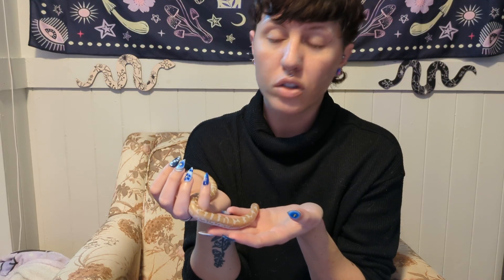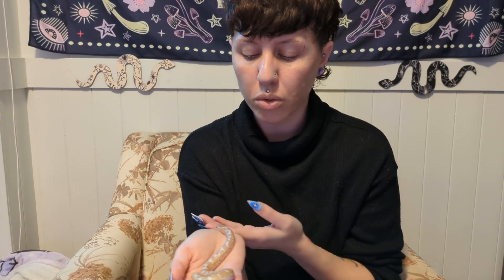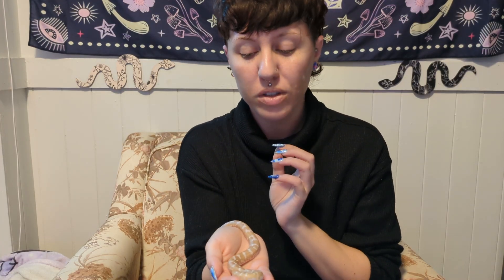That is the end of the species spotlight for Kenyan sand boas. They are super cool, super great pets. They are super calm and easy to handle. They don't get super big, so they don't need a lot of space. And they're just neat — they don't look like most other snakes you're going to get as pets. They're very chubby, which is adorable, and calm and cool. They just want to hide in the sand and that's basically it.